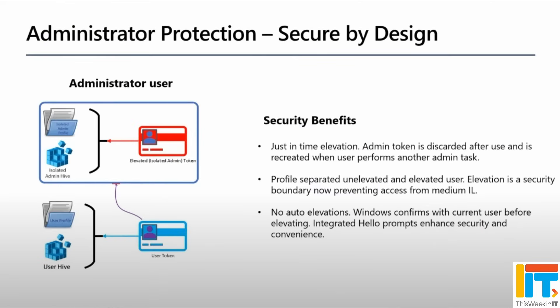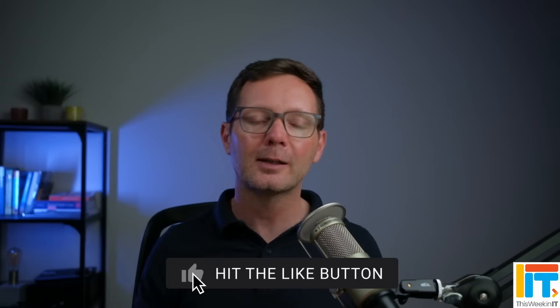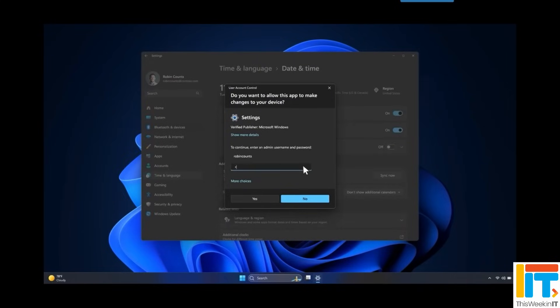This all sounds very well and good in principle, but it does have a few disadvantages. Since auto elevation is being removed for protected administrators, those users are going to see more elevation prompts — when you need to do something, you'll be prompted to confirm that's really what you want. The biggest issue is that because it's using a separate user profile to run the application with admin privileges, you may save files, custom settings, and configuration there. When that application runs without elevated privileges, you won't have access to those things anymore.